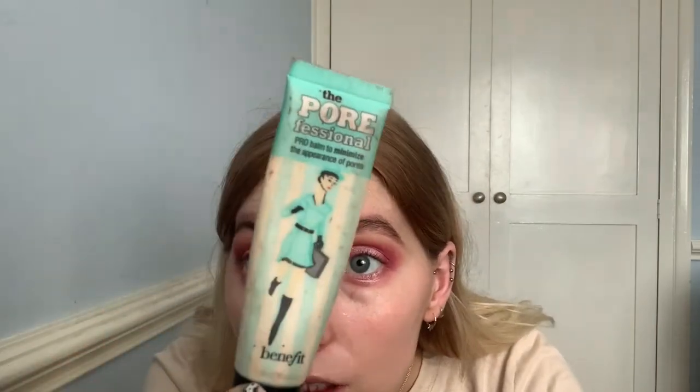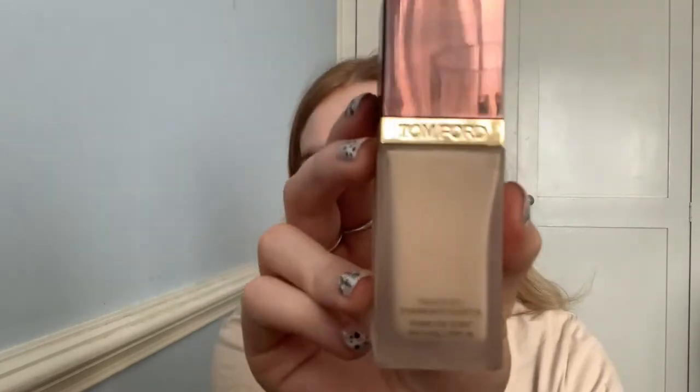Let's start by priming the face. I'm going to use the POREfessional by Benefit — mine is absolutely battered. I'll rub that in with my hands first, though you could use a brush if you wanted. Now that's on, I'm going to start with foundation. The one I'm using today is the Tom Ford Traceless Foundation SPF 15. This is a little bit dark for me sometimes so I don't put that much on, but I've started using self-tan so it actually helps a lot more.